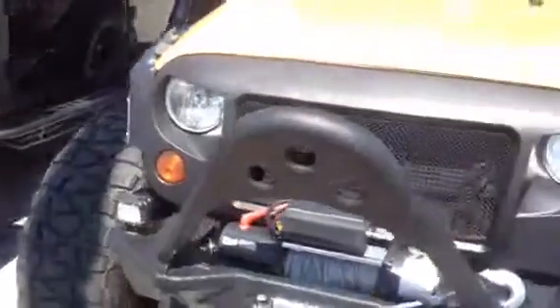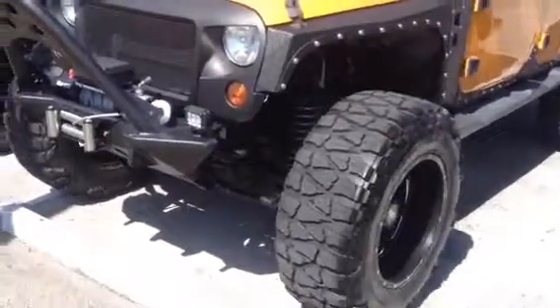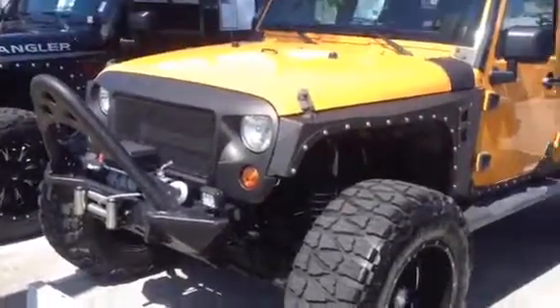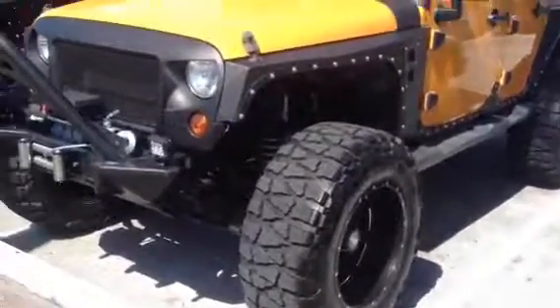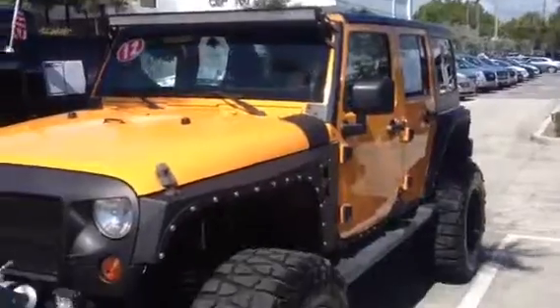I'm just going to walk around all the Jeeps. 2012 Jeep Wrangler, four-door, hardtop, beautiful Jeep, automatic, six-cylinder — beautiful car. Take a look.